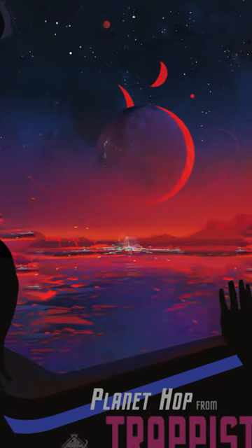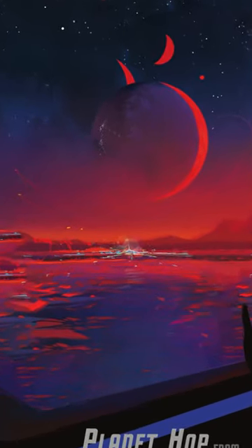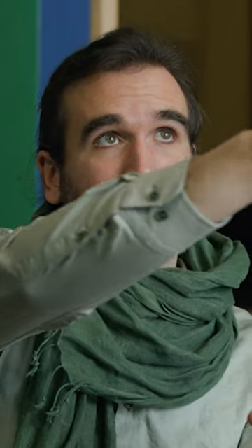If you were standing at the surface of one of the planets, every few days you will see a planet pass by that will be about the size of the moon or bigger — and it would actually be a planet, not a moon.